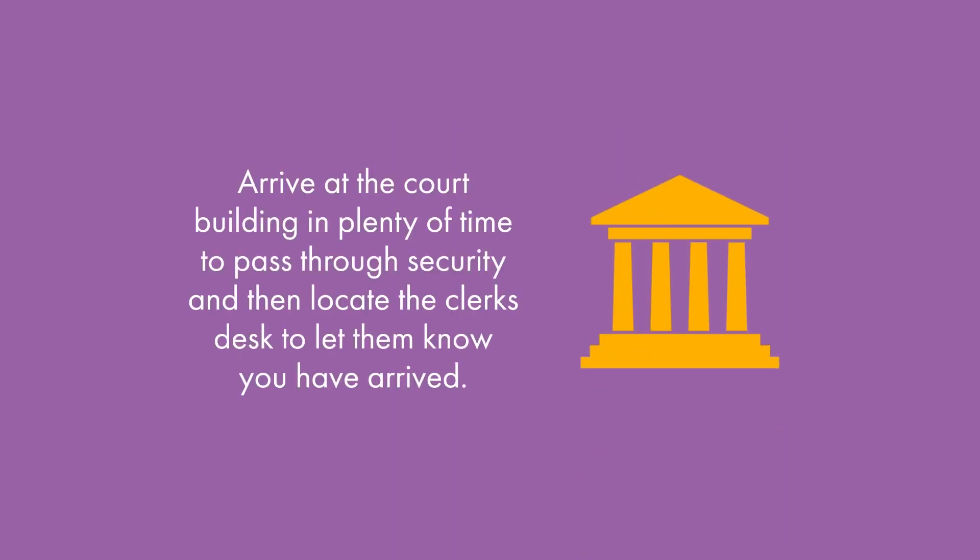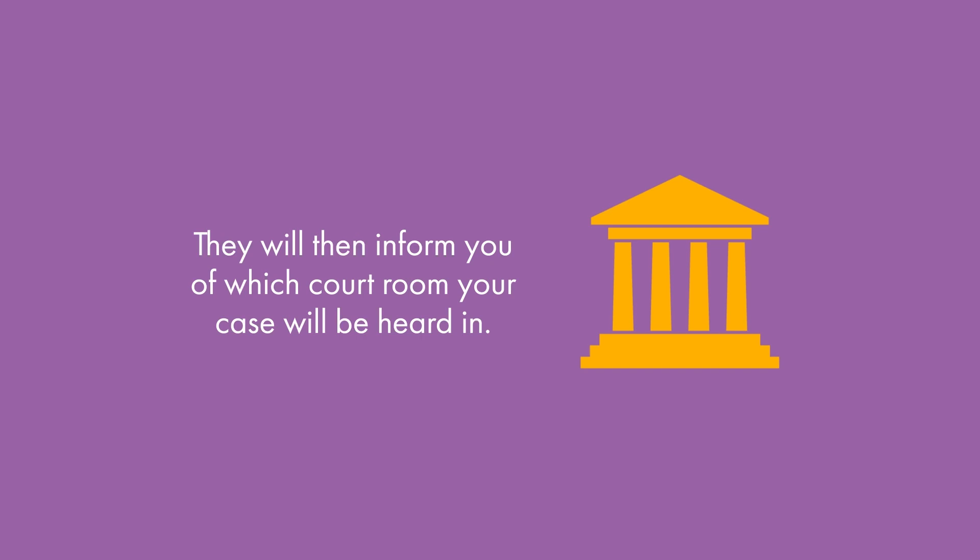It is important to arrive at the court building in plenty of time to pass through security and then locate the clerk's desk to let them know you've arrived. They will then inform you of which courtroom your case will be heard in.